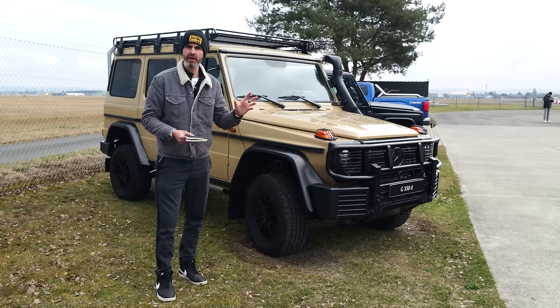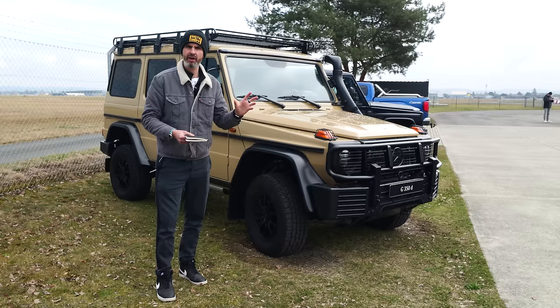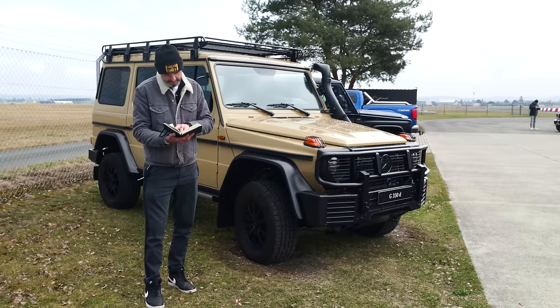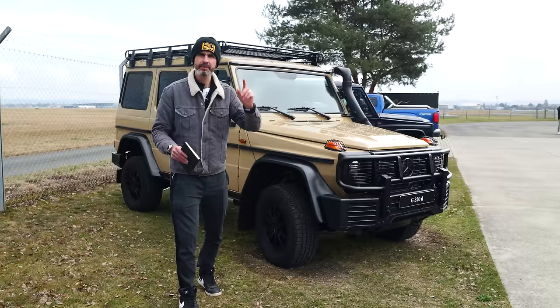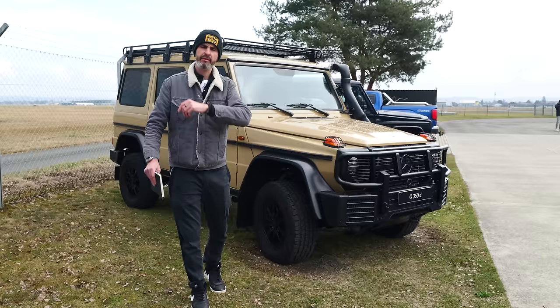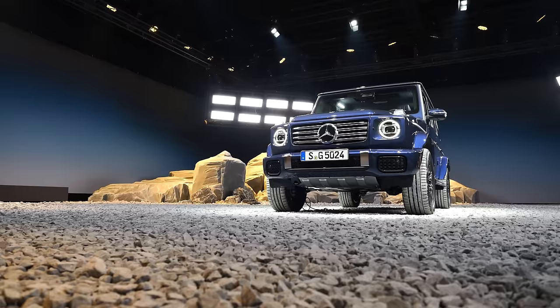If you're watching this video and want to see the electric G-Wagen — officially called the G580 with EQ Technology — you won't see it here because there's a separate embargo. It'll go out on this channel in about three weeks. Subscribe now so you get it the minute it's allowed to go up.